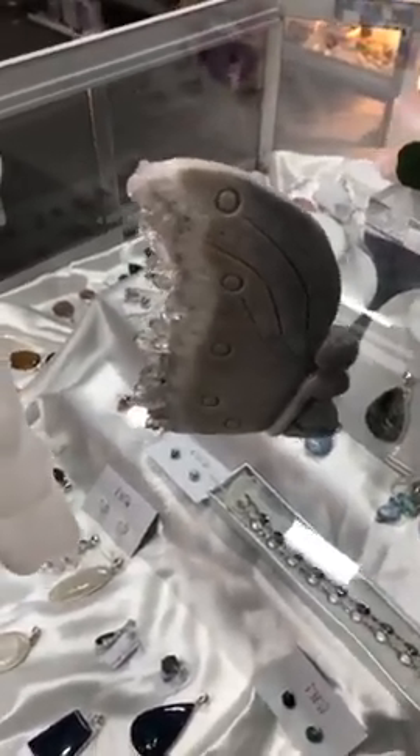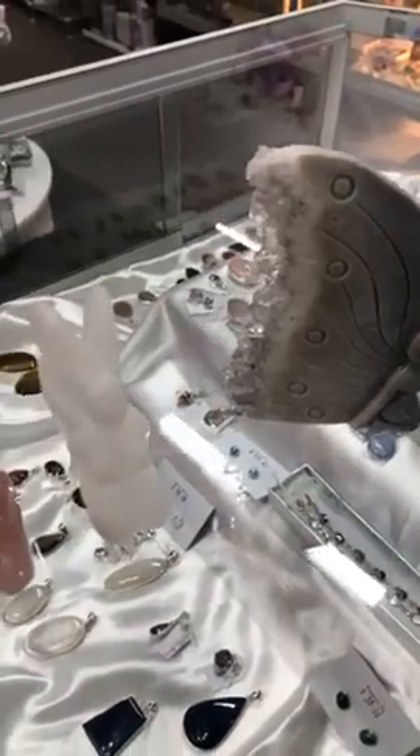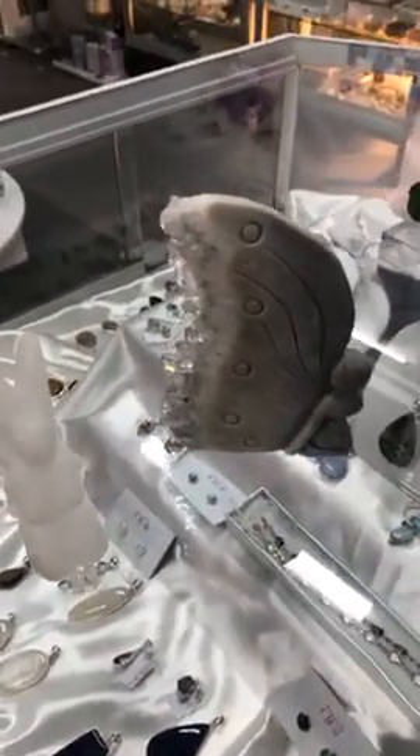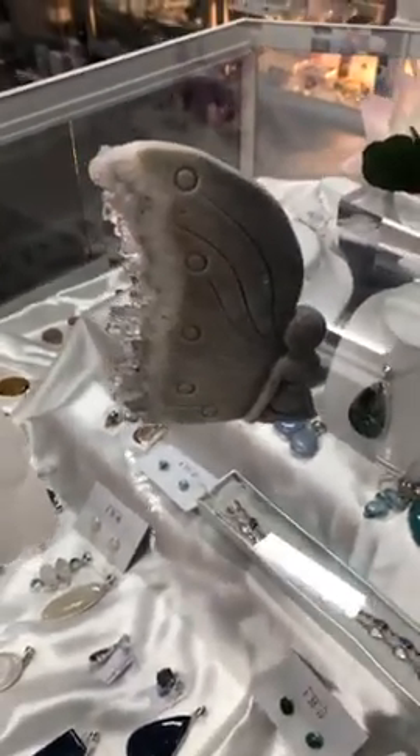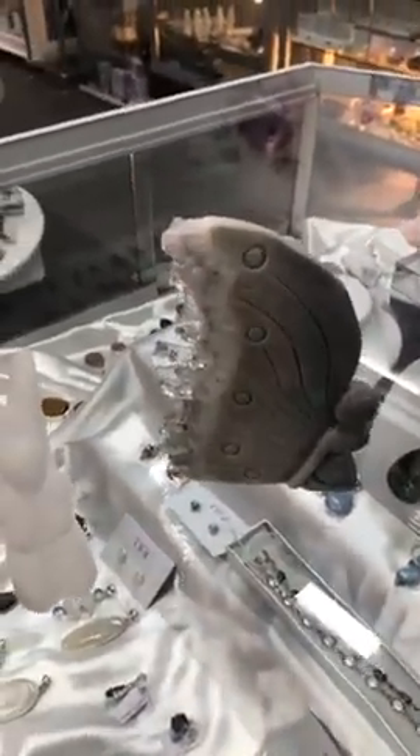Good afternoon everyone, it's Mel here at the AOK Specialty Gift Shop and Salt Room in Shepparton. Just jumping on — we've been very busy here today in the shop unpacking new things, so I just wanted to do a quick little live on a couple of goodies that have come in.